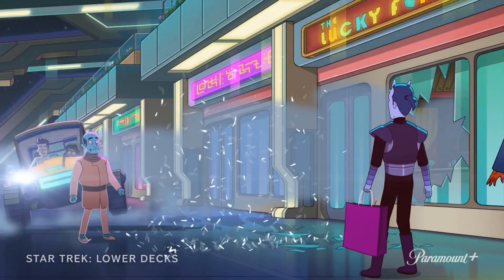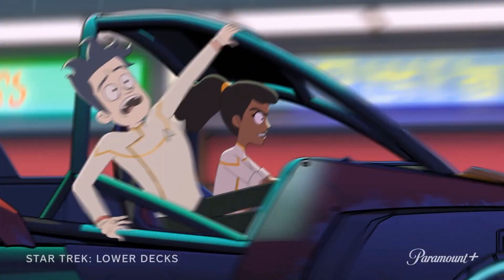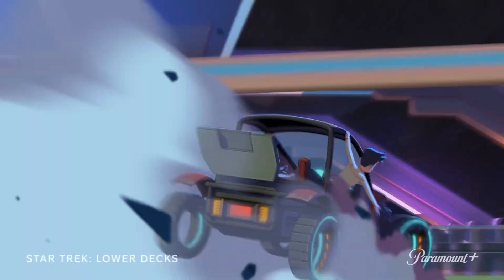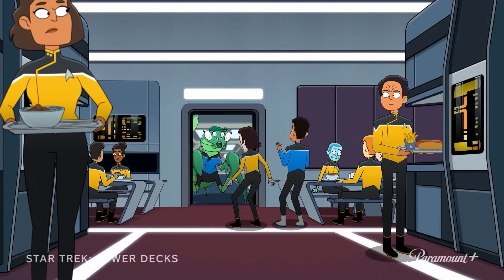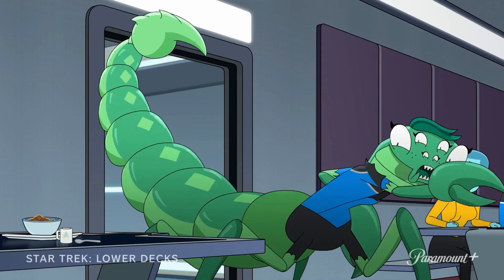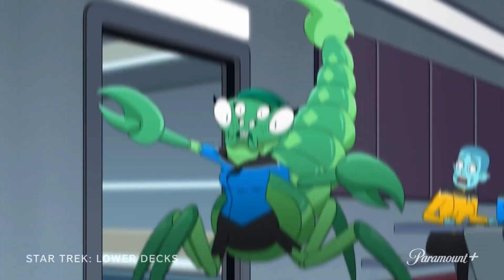Next we see Boimler and Mariner smashing a car through a shop front window on a shopping promenade — I've done a separate video on this scene if you want to check it out. Then it looks like poor old Tendi has somehow managed to get herself transformed into a giant scorpion- or crab-like creature.